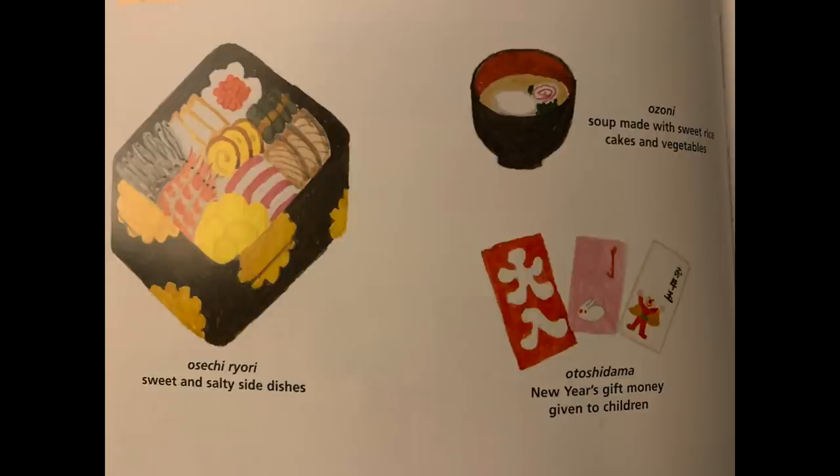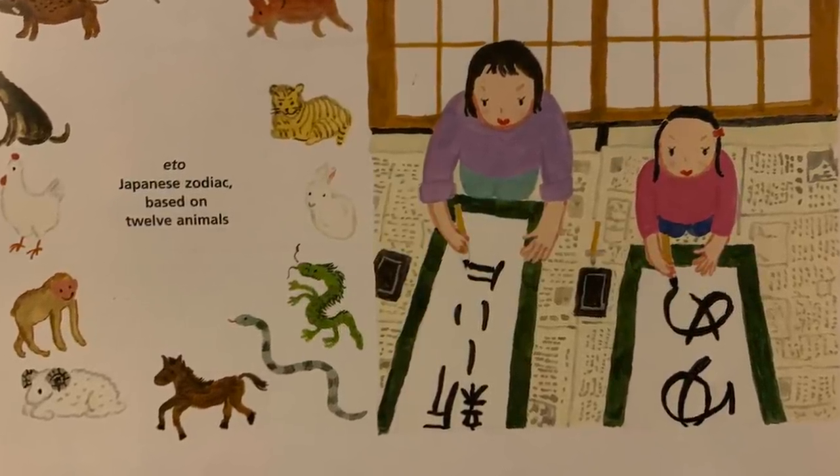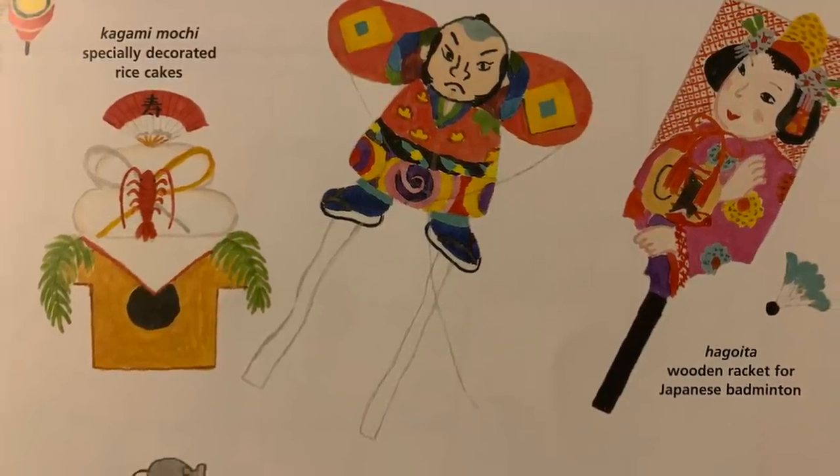There are a lot more New Year traditions: the Osechi-ryori, which is a sweet and salty side dish; the Ozoni, which is a special kind of soup; and the Otoshidama, which is gift money that you give to the children on New Year's Day. There are many New Year's celebration practices, traditional ones in Japan, but today I only have time for this many.